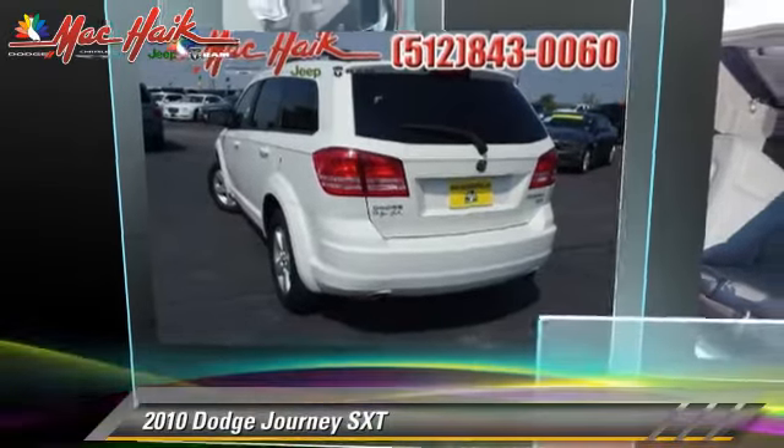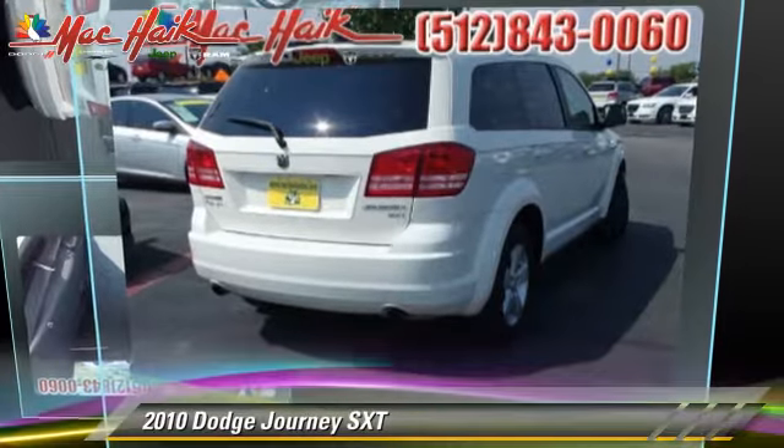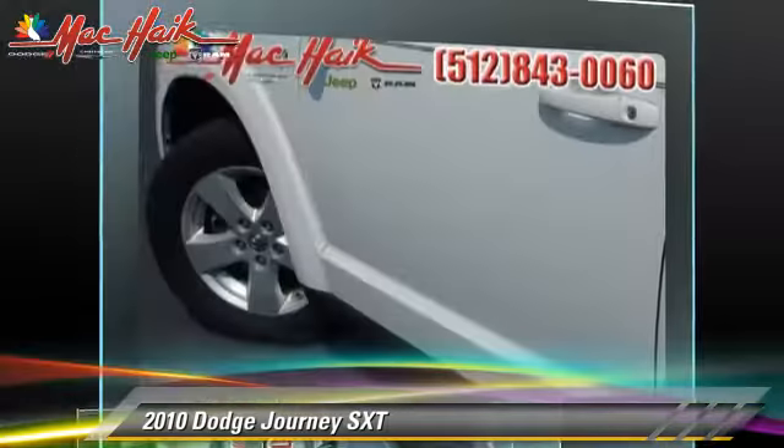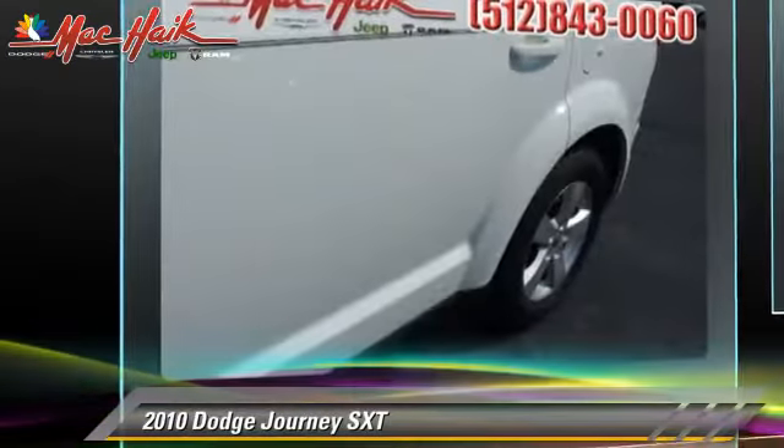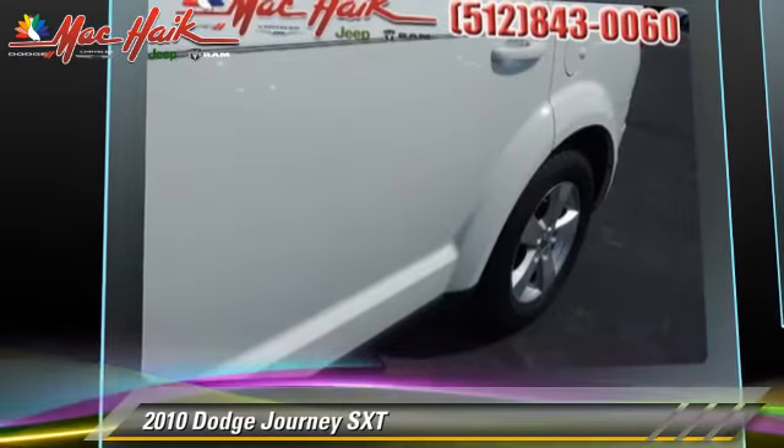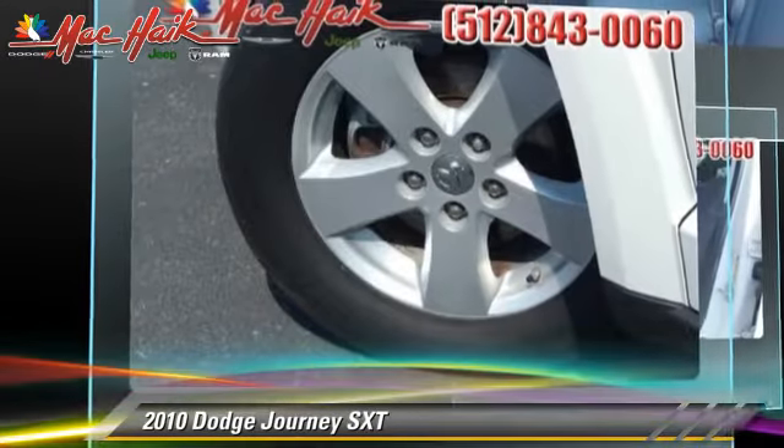The 2010 Dodge Journey SXT, powered by a 3.5-liter V6 engine with a 6-speed automatic transmission. This vehicle gets up to 23 miles per gallon.